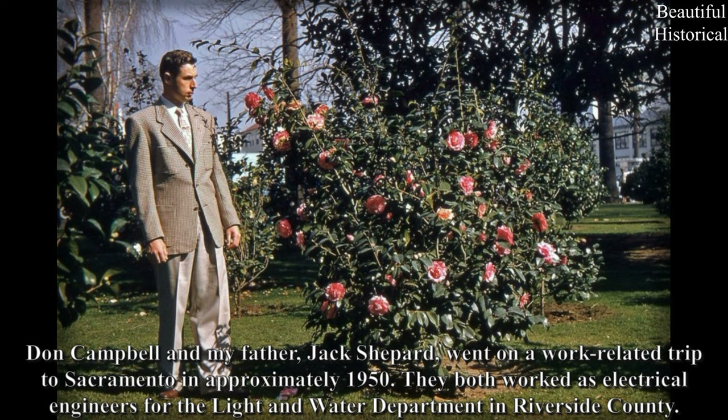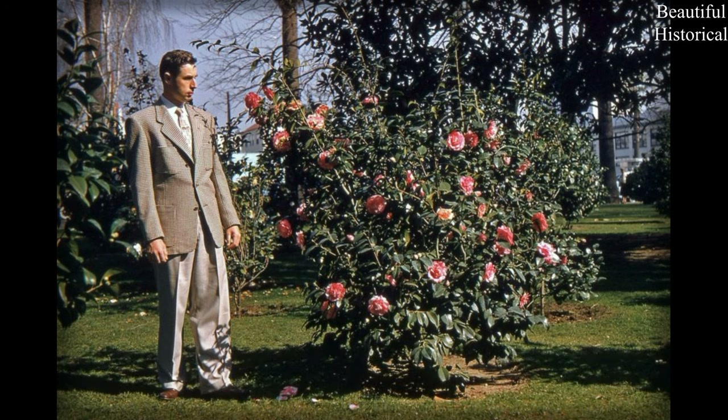Don Campbell and my father, Jack Shepard, went on a work-related trip to Sacramento in approximately 1950. They both worked as electrical engineers for the Light and Water Department in Riverside County.